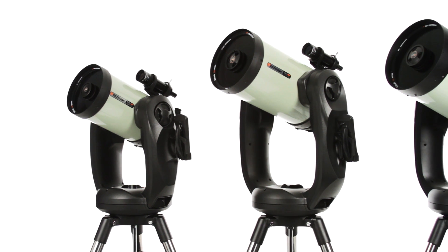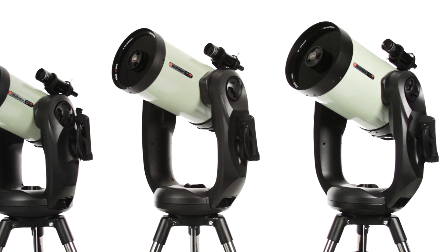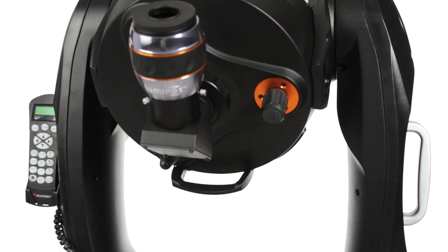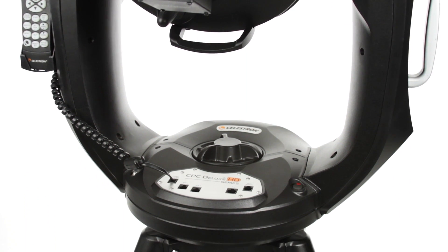Get the ultimate performance for serious visual observing and astro imaging with the CPC Deluxe HD series of telescopes. The rock-solid dual-fork arm mount with a re-engineered worm gear motor drive provides our smoothest tracking performance.